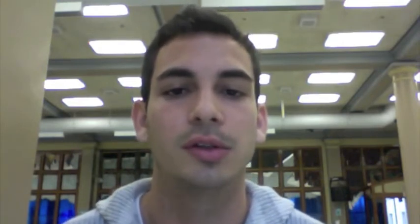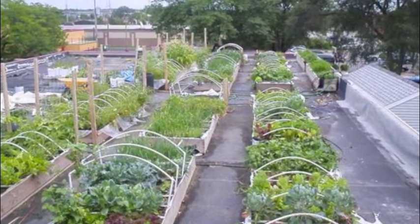Rooftop farming is the practice of cultivating food on the rooftop of buildings. Rooftop farming is usually done using hydroponics, which is a subset of hydroculture, and consists of growing plants using mineral nutrient solutions instead of soil.